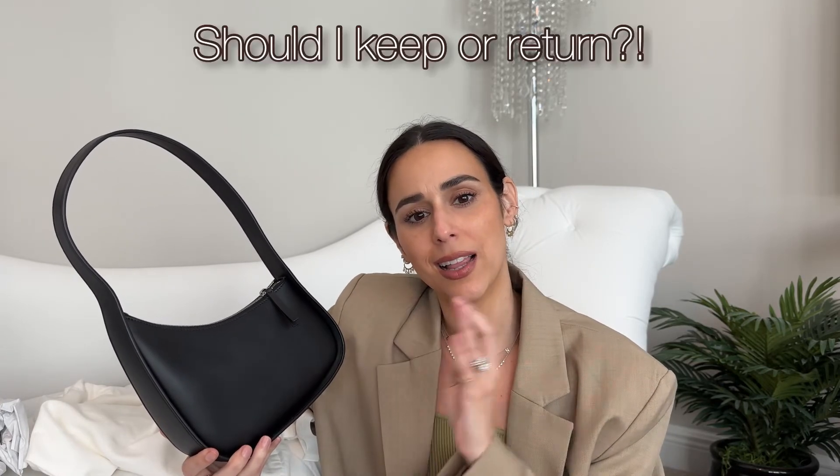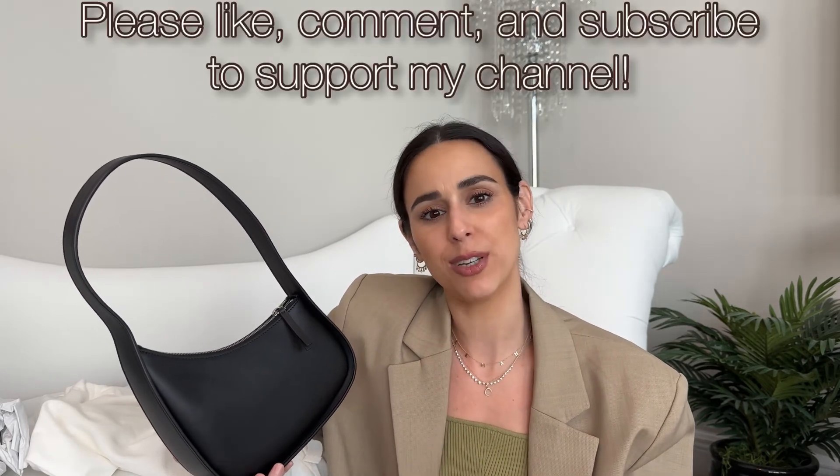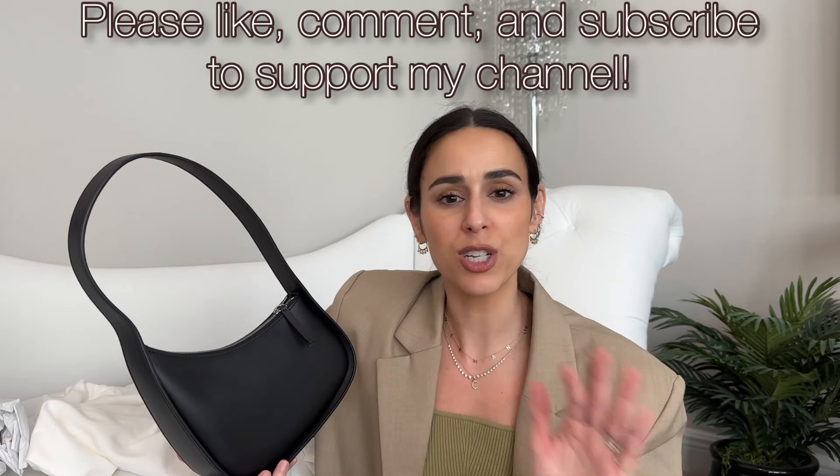Let me know what you think — do you think I should add this bag to my collection? Let me know down in the comments below. If you enjoyed this video, please like, comment, and subscribe to support my channel. I have so much more handbag content coming — check back in my videos and I'll put some related links below. Until next time, take care, bye!